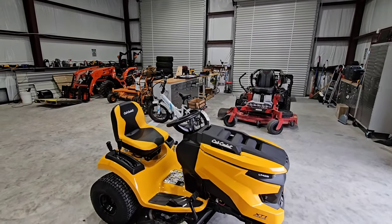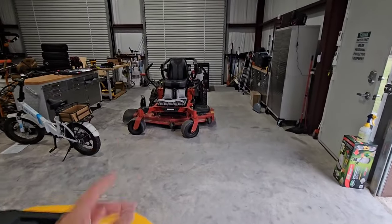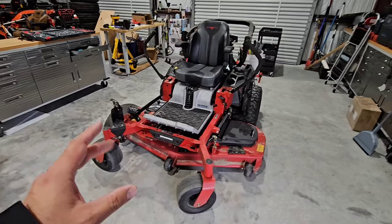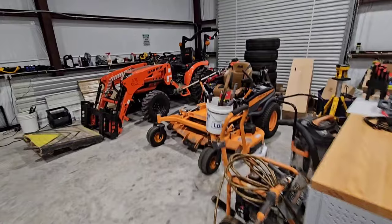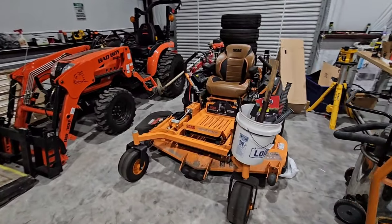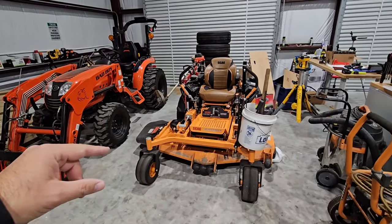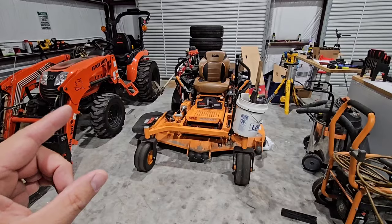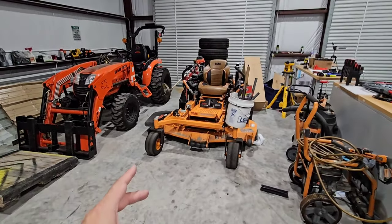As most of you who follow this channel know, we already have two giant zero turns. We have a Toro Z Master 2000 right here — a commercial mower with a 60-inch deck. And then we have our Scag Cheetah 2, also a commercial mower. This is a big boy commercial mower, one size from the biggest, baddest one that Scag makes. The Cheetah 2 has a 61-inch cutting deck with a 38 horsepower Kawasaki on it. This thing is absolutely insane.